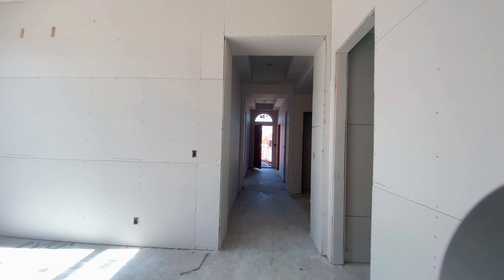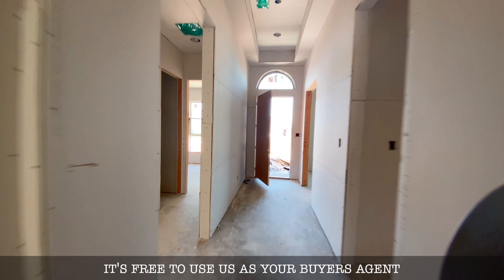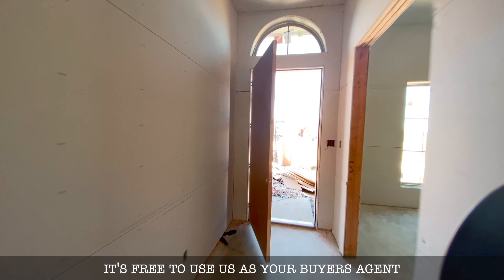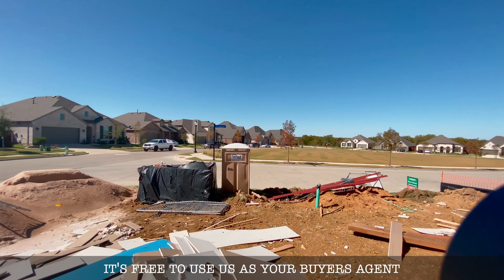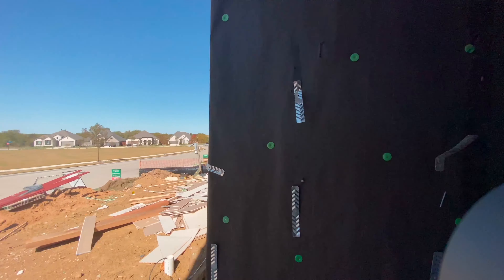As you can see, drywall is up and they are getting ready to tape and bed and texture. Let me come in the front door for you and I'll give you a walkthrough — there's the view outside the front of the house.